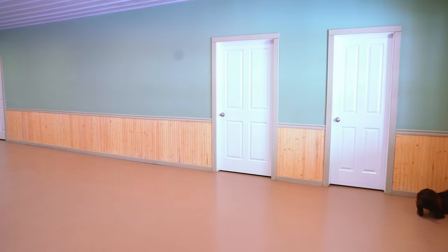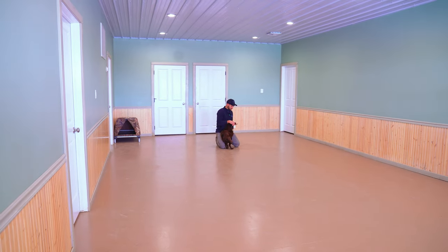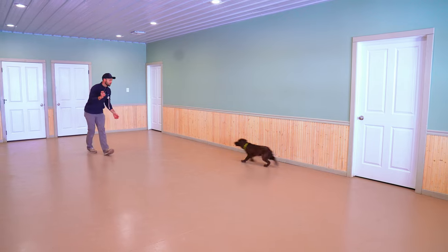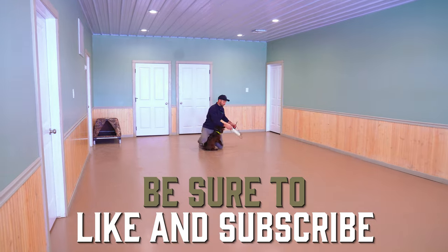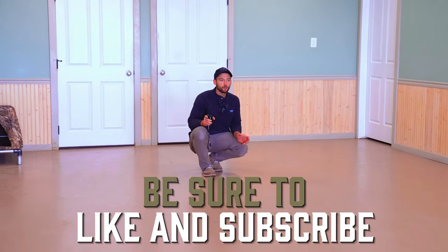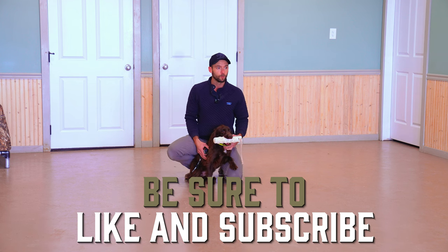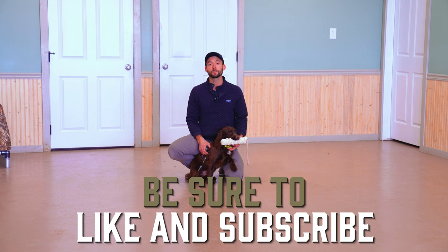I'm going to do one more rep with him and then we will call this a great first session for collar conditioning to recall. Good boy — here, good. And that folks is where we will end this. Go get it, buddy. If you have any questions, don't hesitate to reach out to us at patreon.com/standingstonekennels. With that folks, this is Trip. I'm the guy with the paint gun. That's it for this video — we'll see you in the next one.